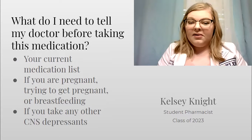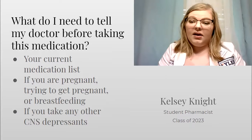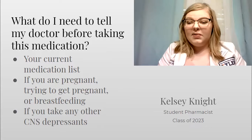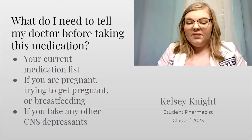Before starting pregabalin, make sure to tell your doctor what medications you're currently taking, if you're pregnant, trying to get pregnant, or breastfeeding, and if you're on any other CNS depressants. Also, try to avoid drinking alcohol while on pregabalin.